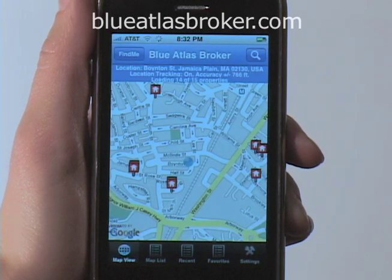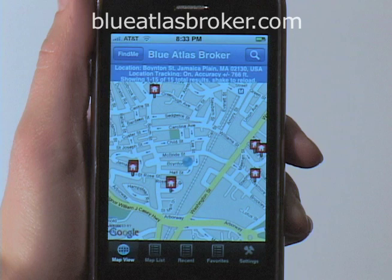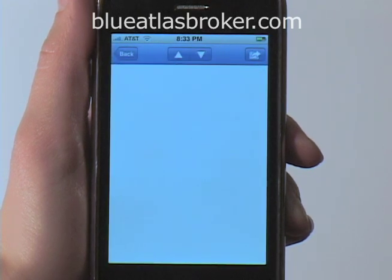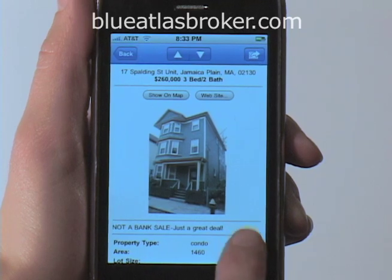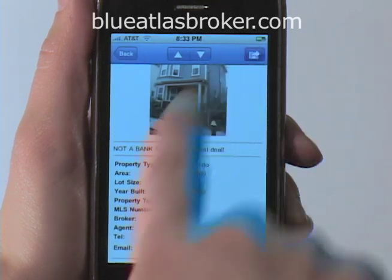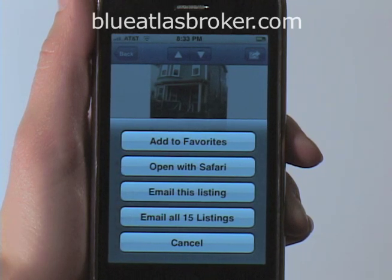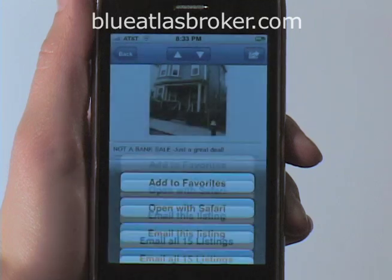Then I go back to the map and Blue Atlas shows me all the properties that fit my search. I can simply click on a property and Blue Atlas will bring up listings pulled from Google's database. If I like this property, I can add it to my favorites, email this listing to myself or a friend, or open the broker's website.